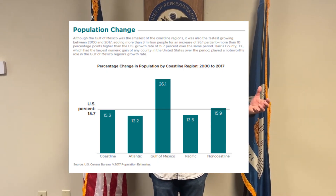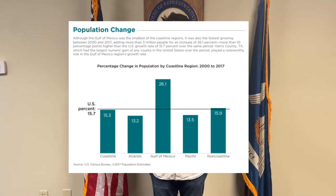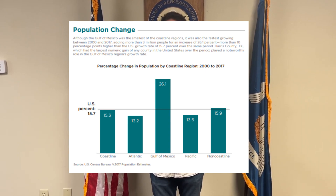It's Congressman Garrett Graves from south Louisiana. Representing coastal communities is an amazing privilege. We have watched as the population of America has surged to our east and west coasts, and of course to our most important coast, the Gulf Coast of the United States.